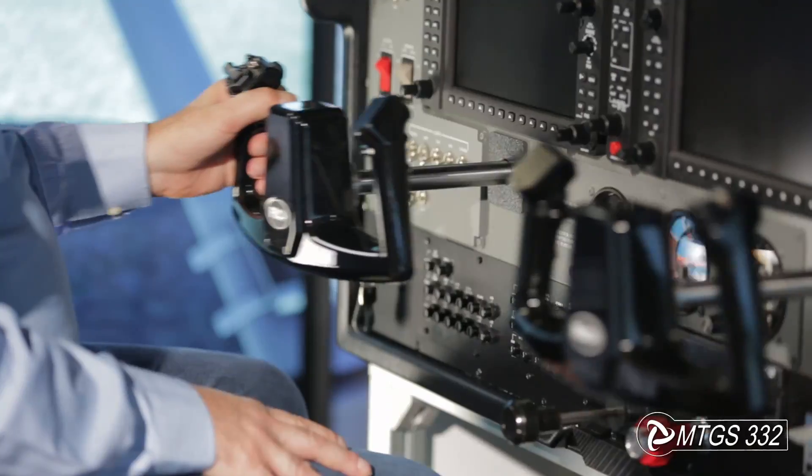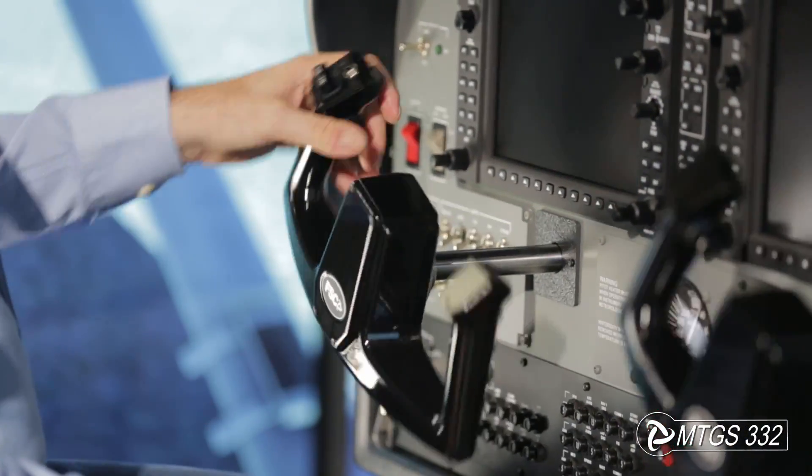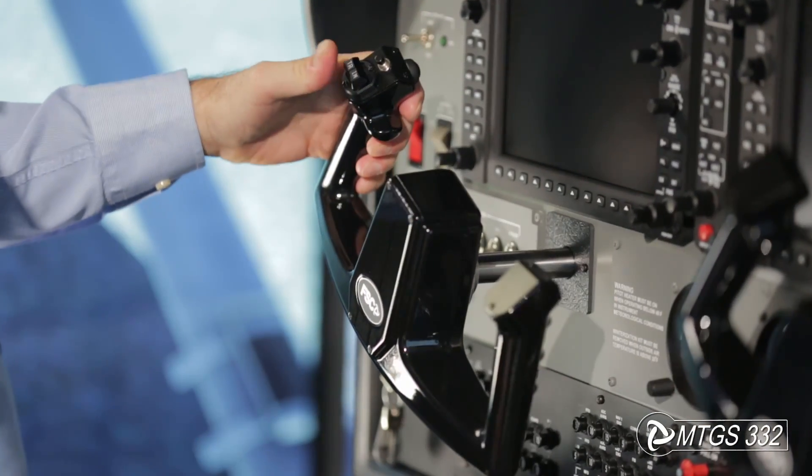The steering wheels are an accurate replica with PTT, AP disconnect, and dual trim selector switches. The same can be said also of the G1000 avionics controls.